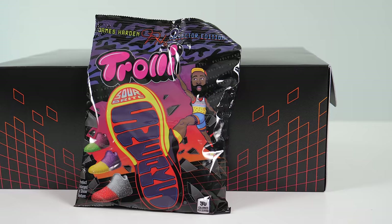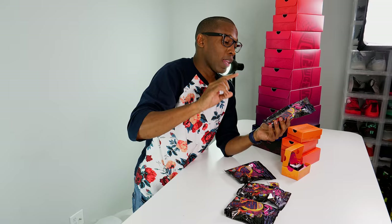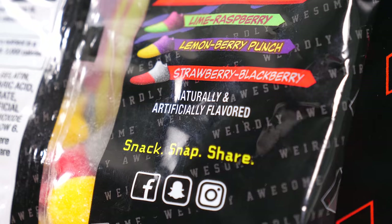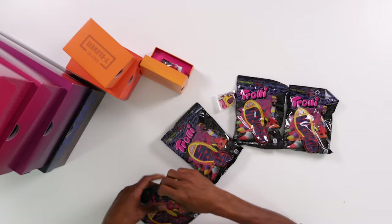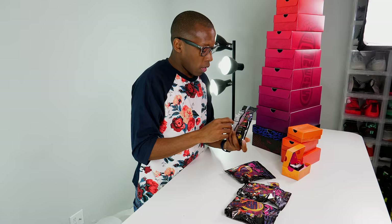The reason I knew about this was because I saw a lot of people on Instagram posting about it. I wasn't able to get my hands on a pair, and then Trolley reached out and said they were going to send me something special. So there are three flavors here: lime raspberry, lemon berry punch, and strawberry blackberry. Now I get it — three sneakers, two flavors each, so it's technically a triple double!